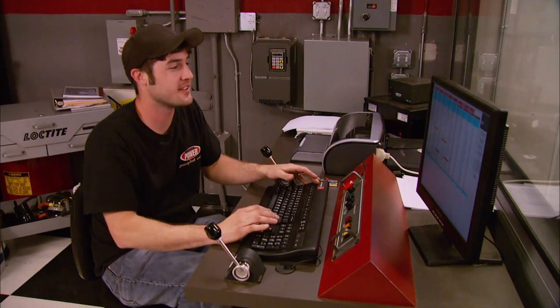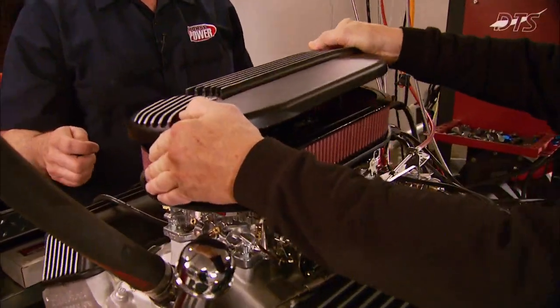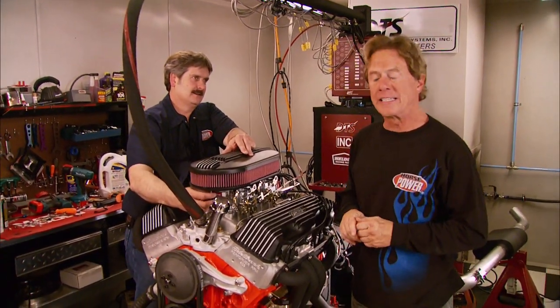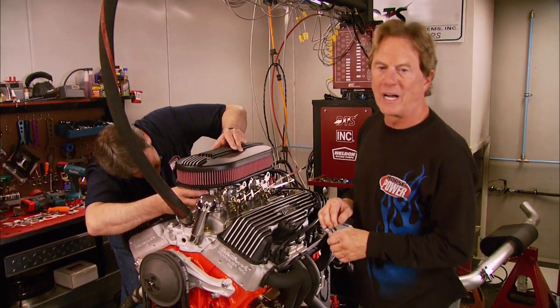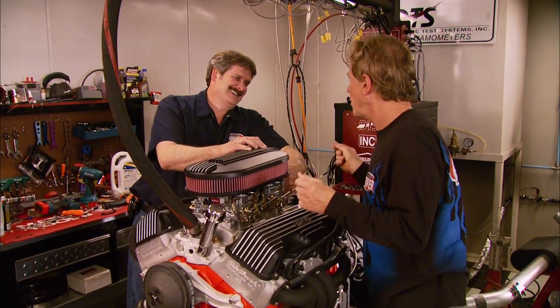The finishing touch to our new old 409 is an air cleaner assembly that matches the valve covers. Now the ball is in Muscle Car's court — they've got to finish Project Red Sled and provide a fitting home for our fine 409. That's it for Horsepower — we'll see you next time!